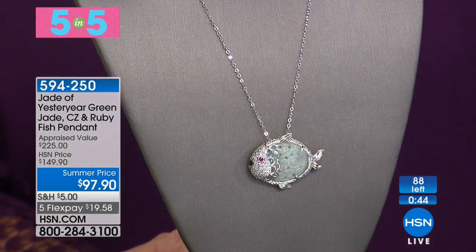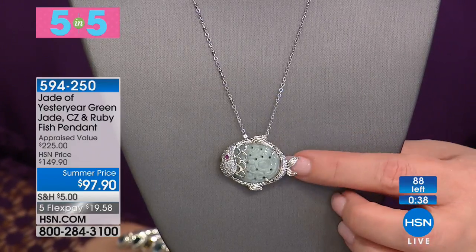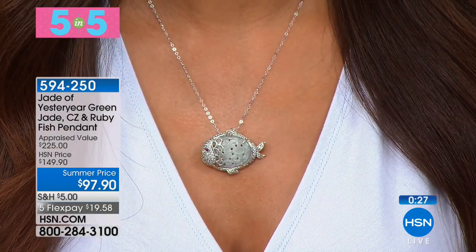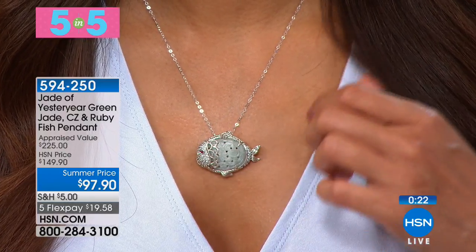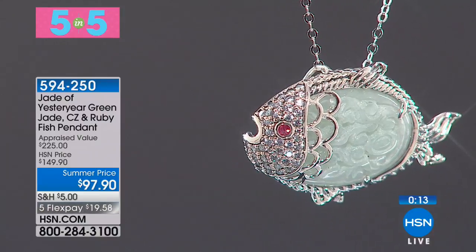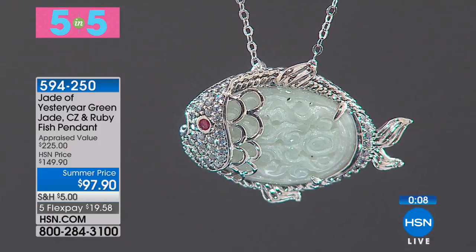Solid sterling silver, everything hand carved, everything beautifully crafted to every detail. This is normally $149.90, but tonight it's $97.90. The summer pricing is good just for today. If you're a Pisces, if you love the water — fish means abundance, overage — so it's very good fortune: abundance of love, abundance of health and also prosperity. Fewer than 100 available as we show you five in five. That's item 594-250.